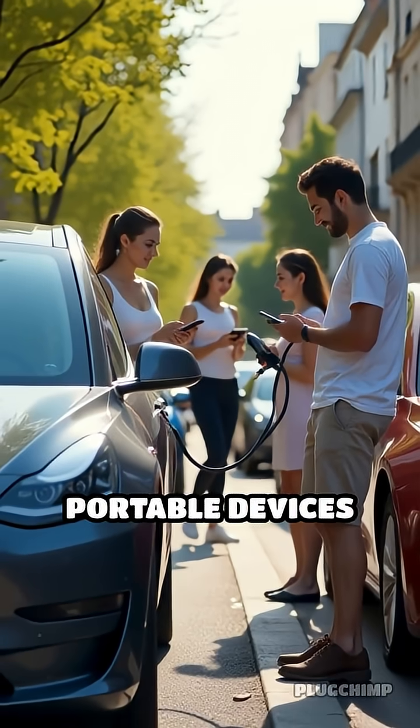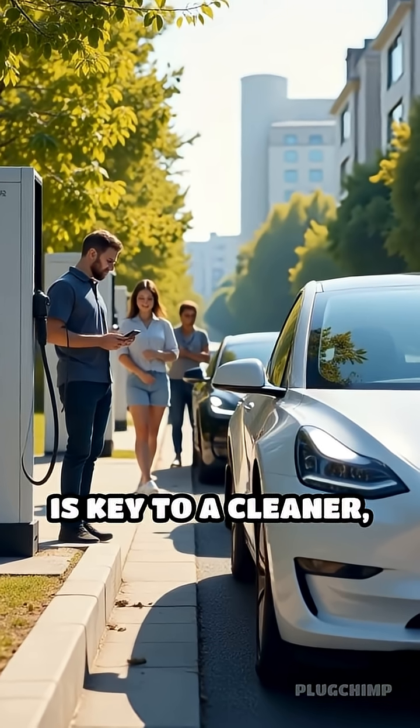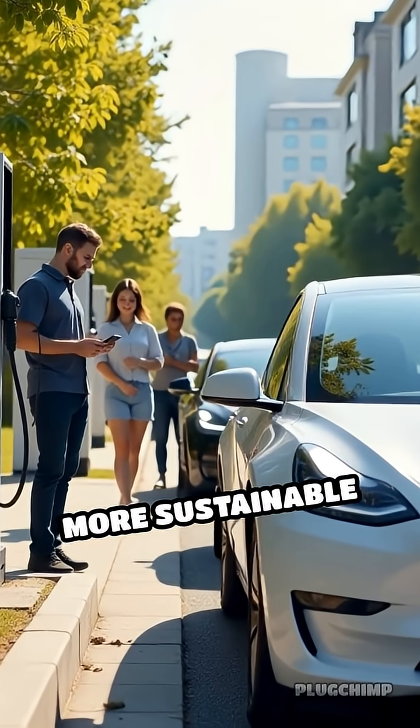As electric vehicles and portable devices become more common, smarter battery recycling is key to a cleaner, more sustainable tech future.